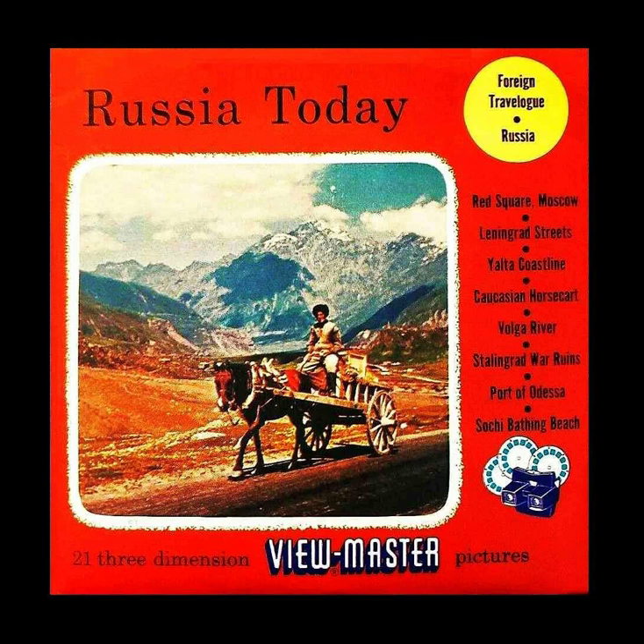This is the 3D Viewmaster Foreign Travelogue: Russia Today. Viewmaster Reel 1.